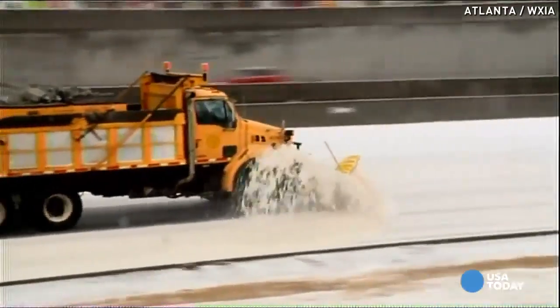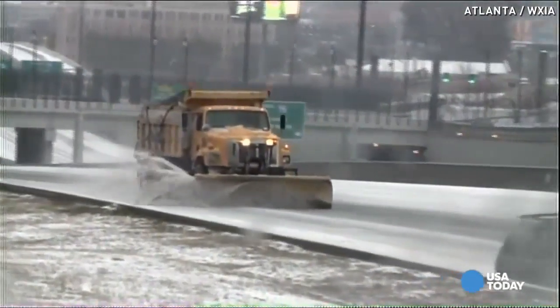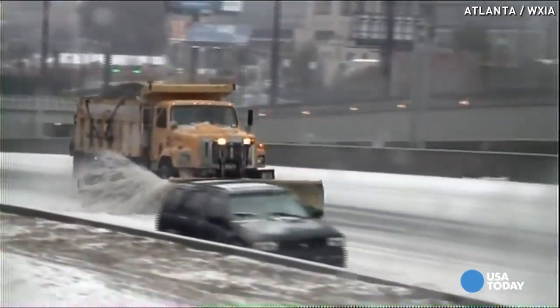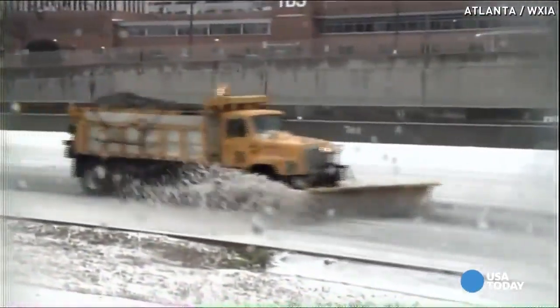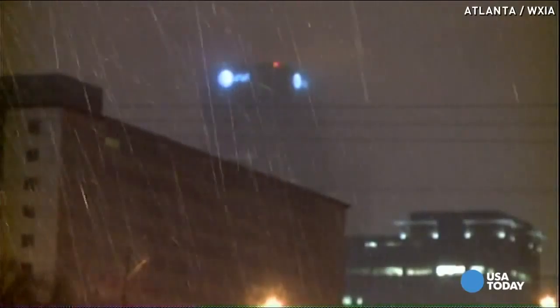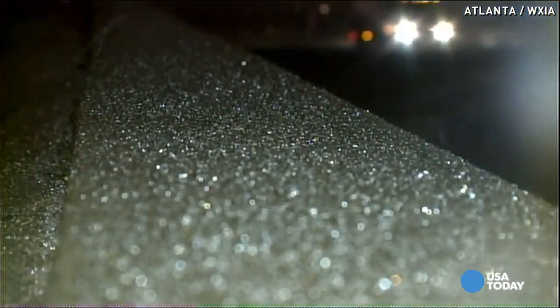Let's go to some video shot just a little while ago while the DOT was treating the road. Those are the plows — snow plows, or in this case ice plows. They come through after the salt and gravel trucks. The salt and gravel help melt the ice, and then the plows come along and push it aside.